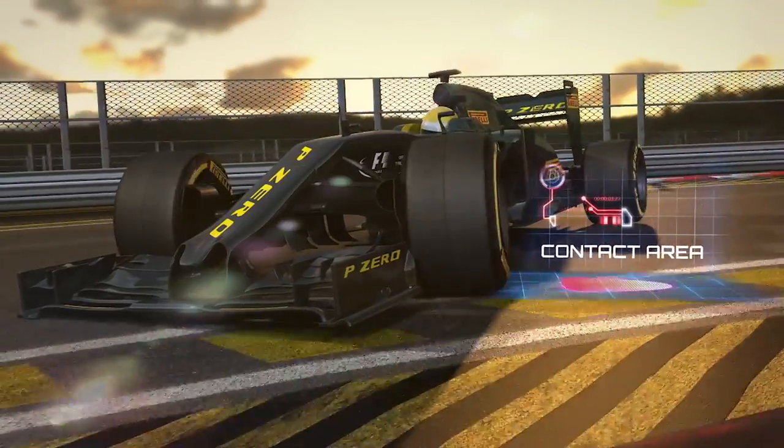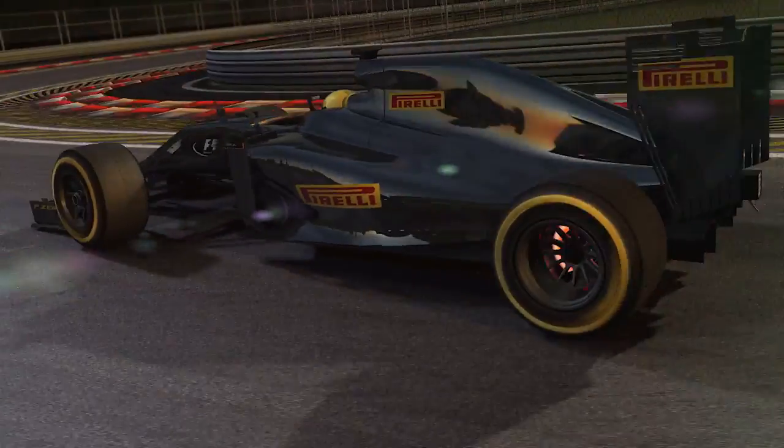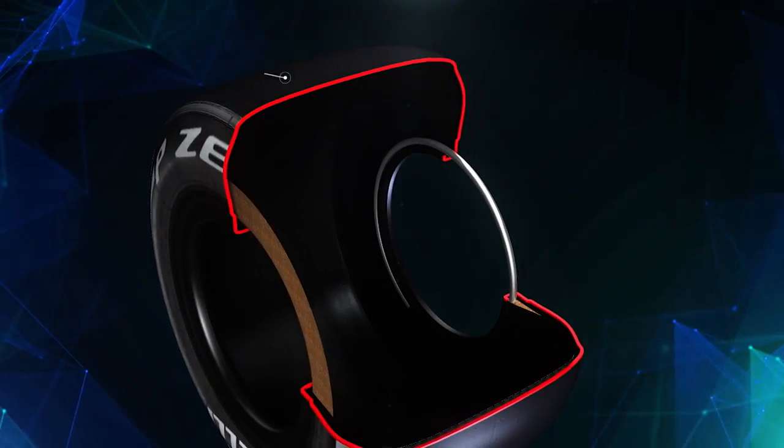Afterwards, the driver will also find it easier to put the power down and gain traction on the exit. In order to create these high performance tyres, Pirelli has rethought the whole concept of the F1 tyre.